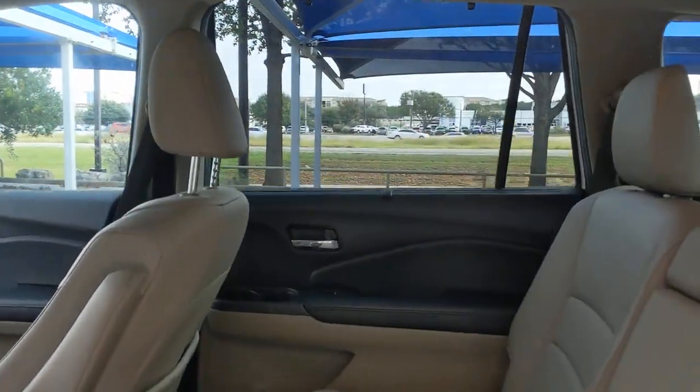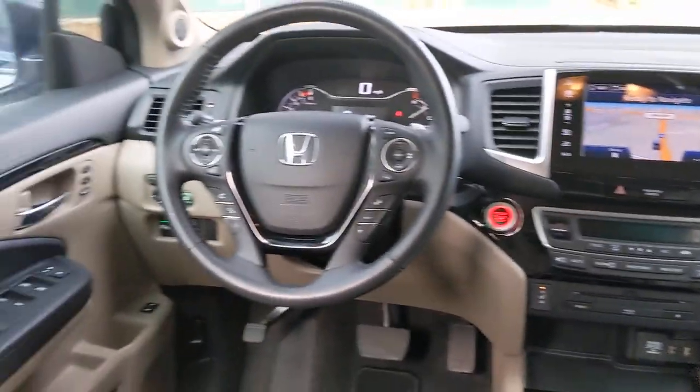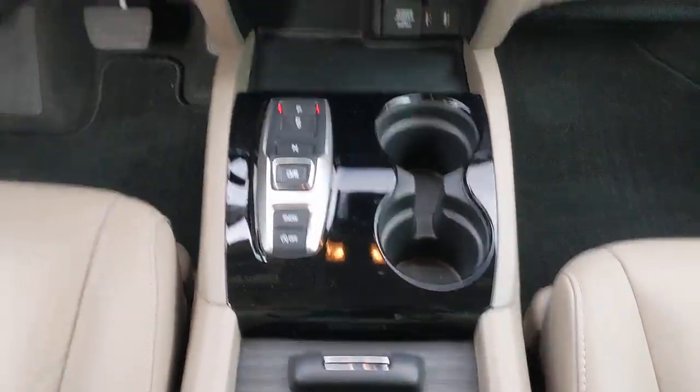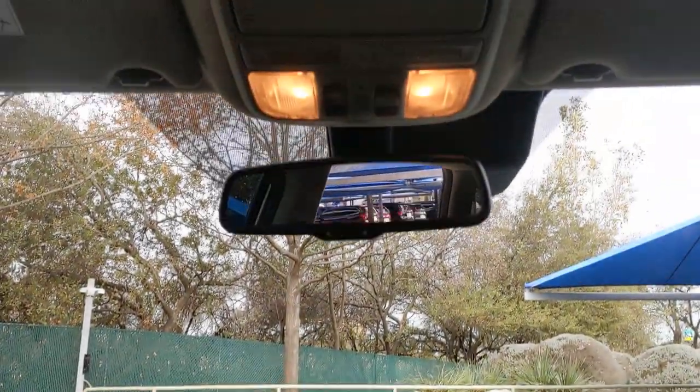Keyless entry, sunroof and moonroof, navigation system, fog lamps, premium sound system, power liftgate, power passenger seat, satellite radio, keyless start, backup camera.